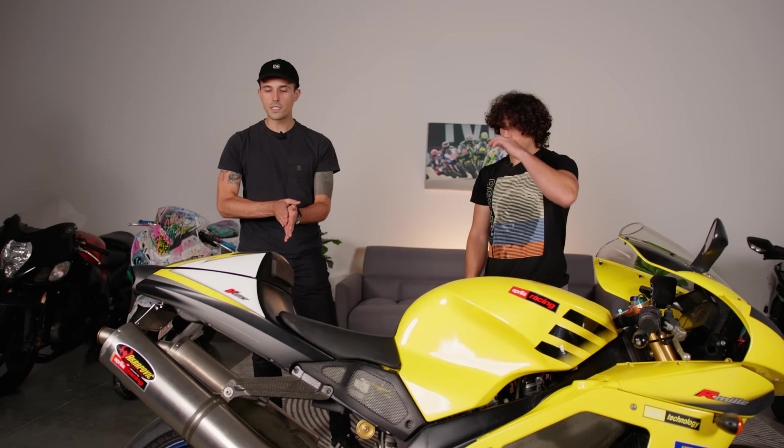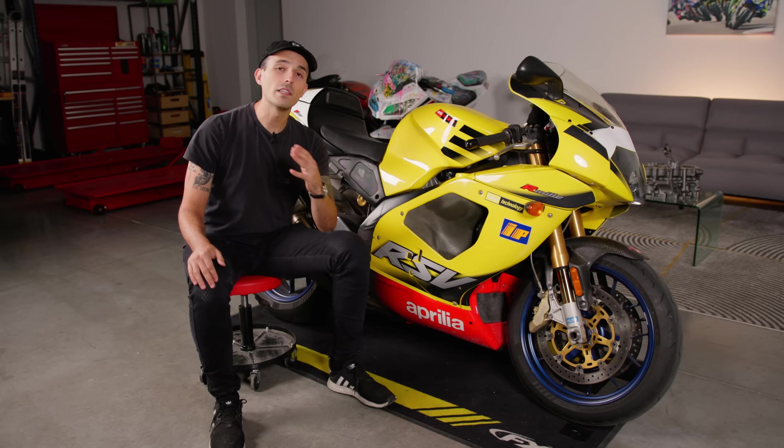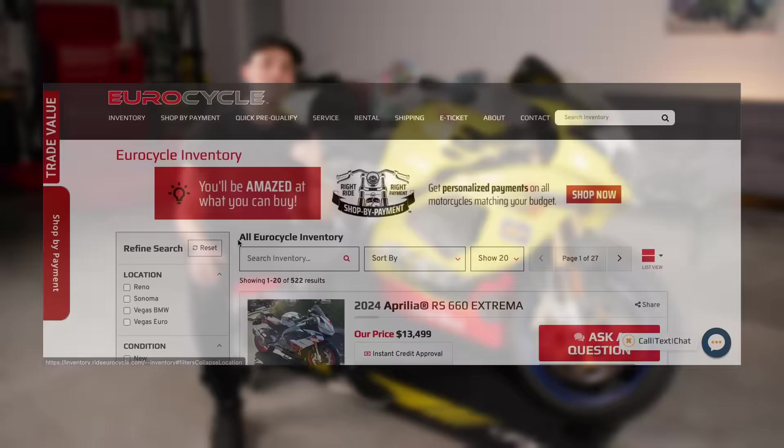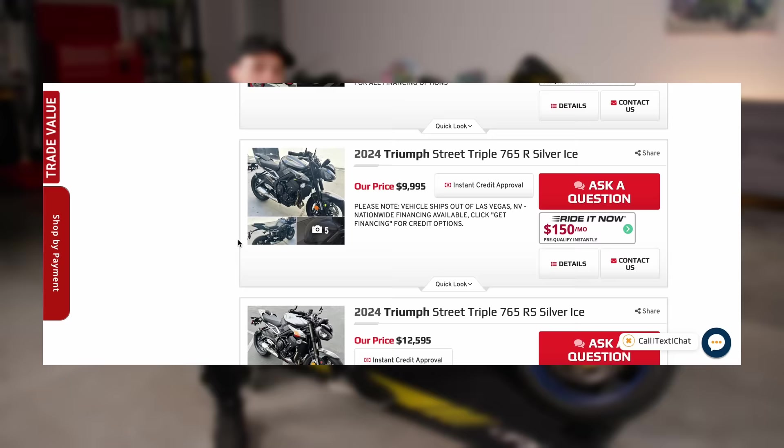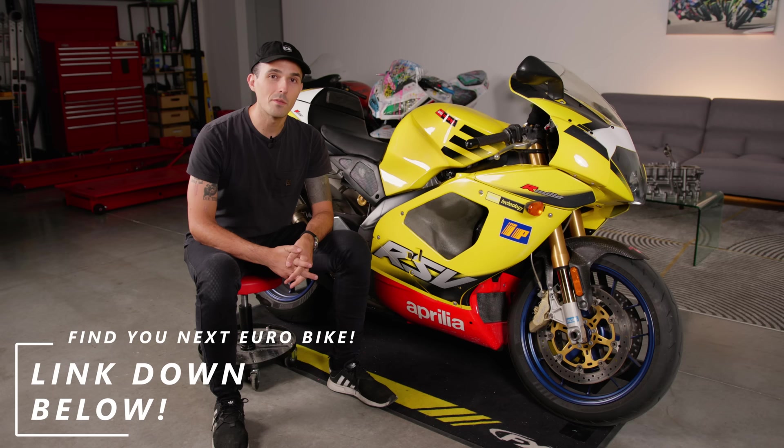Nico, anything else I should know before I take it out for a little ride around town? Not really, you got most of it. Now, before I take this bike out for a spin, you've got to know that EuroCycle is our preferred dealer partner here on Yammy Noob. We love working with them because you can get something like this delivered straight to your door. These motorcycles are hard to come by — an RSV Mille in this clean a condition is not something you find all the time. EuroCycle deals specially with motorcycles like this, whether you want a brand new Ducati, Triumph, BMW, Royal Enfield, or a classic piece of Italian engineering. Hit the link below and find your next European motorcycle at RideEuroCycle.com. Let's get this bike out on the road.